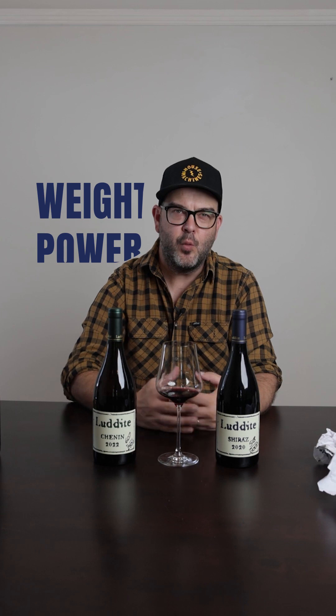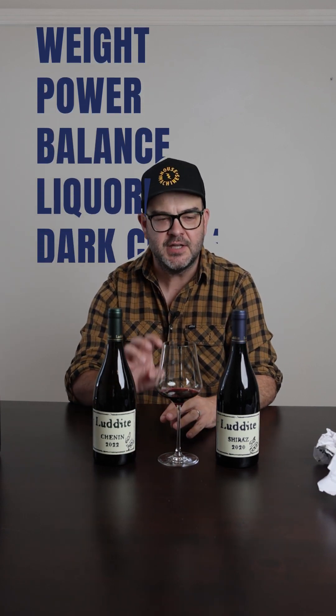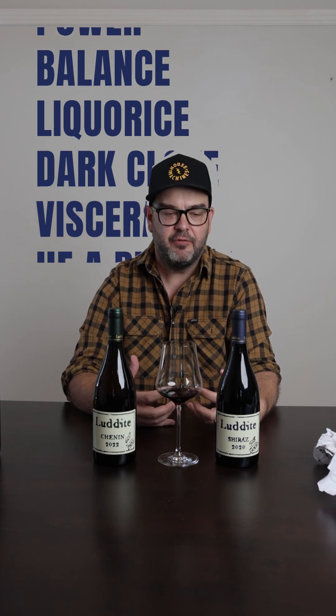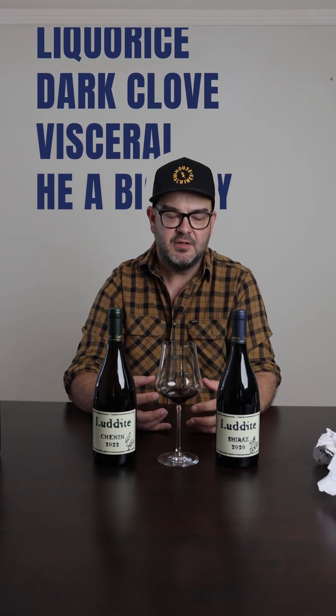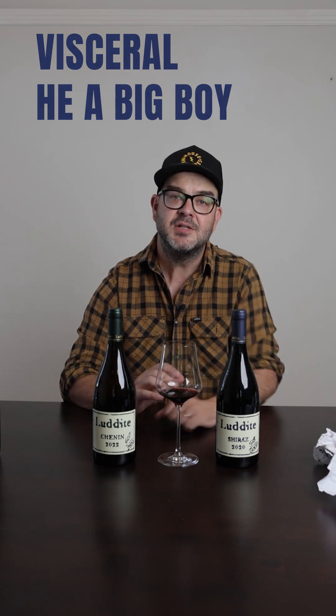So we're holding thumbs and crossing fingers for the '21, '22, '23s. These two wines are very interesting. The Luddite Shiraz is all about weight and power, with balance as well, but it has that sort of licorice and dark clove — it's a real visceral experience. It's not something you can drink casually; it impedes on your evening if you have a glass of Luddite Shiraz.